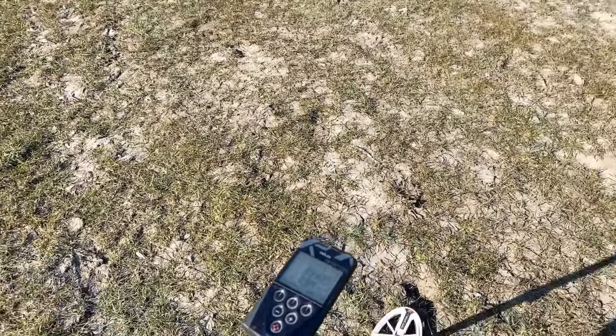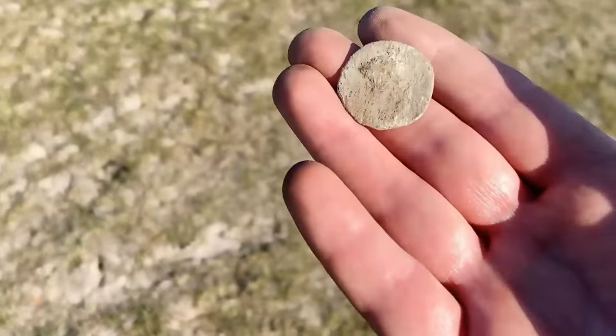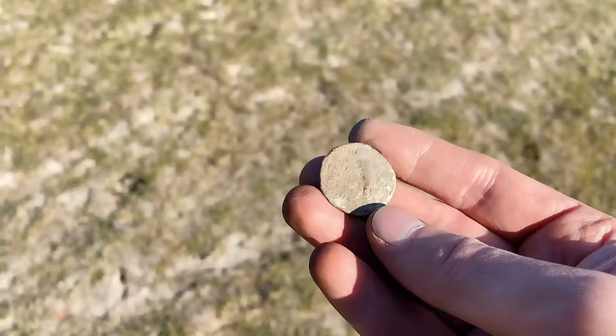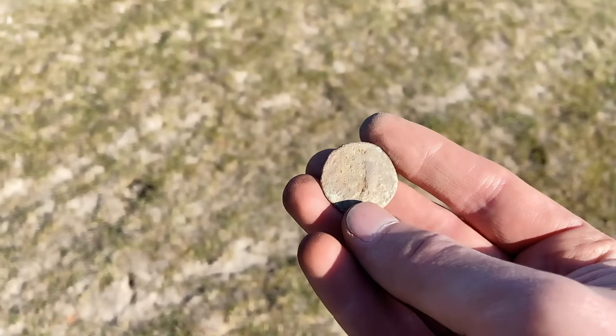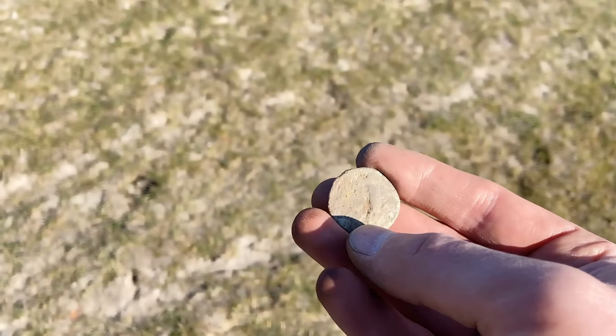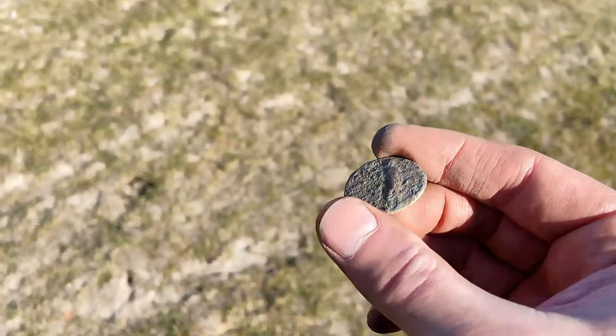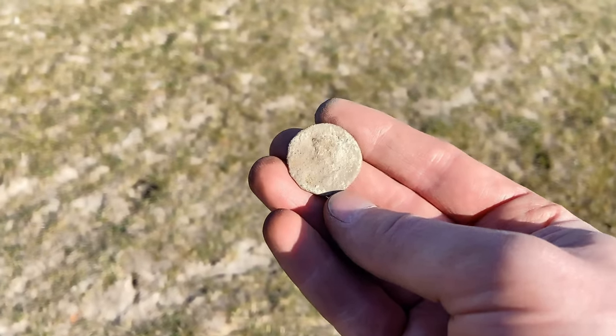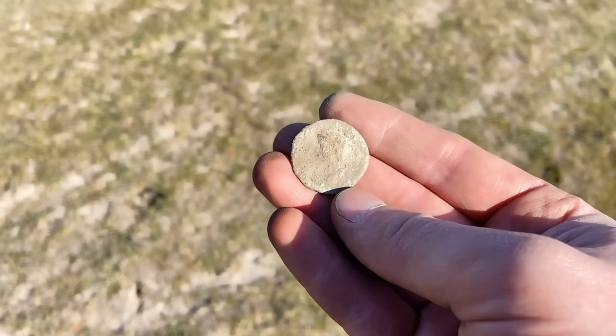You're never going to believe it, but I think I found a Roman coin. Look at that. Here on the back you see the letter C and a god. It's very worn out, but I'm sure it's a Roman coin. Roman bronze!